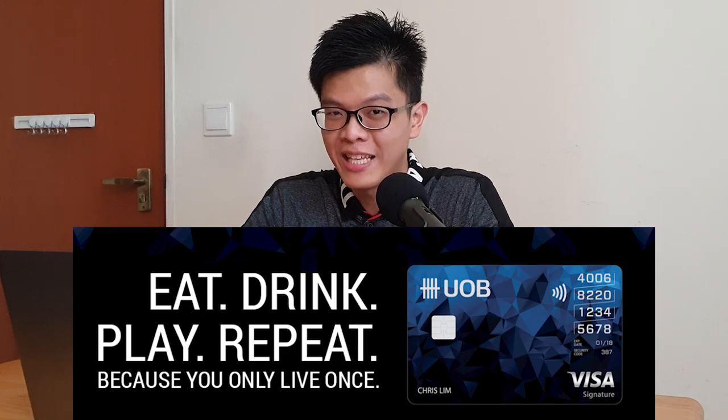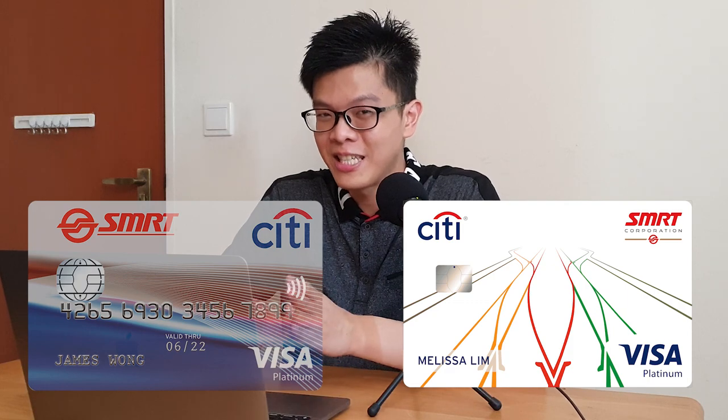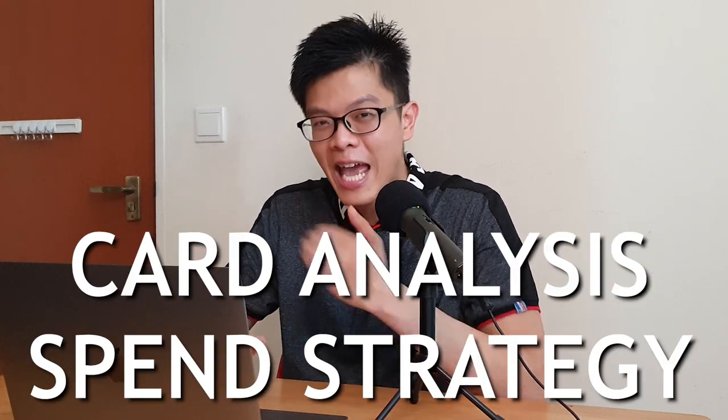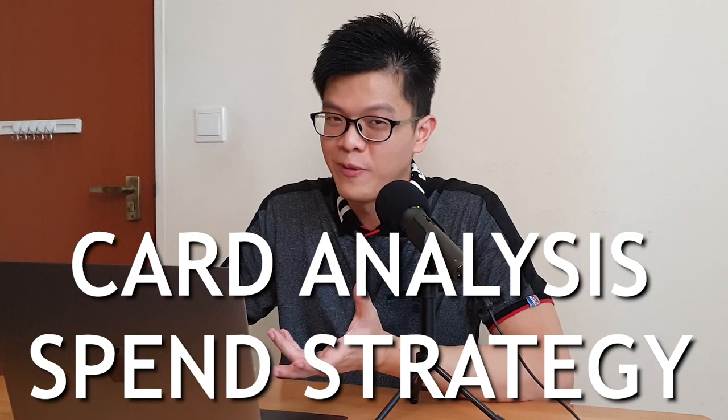Recently the UOB YOLO card has been revamped to form the UOB EVO card, and the Citibank SMRT card has been renamed to the Citi SMRT card with a brand new set of minimum spend requirements. In this video, I'll go through the full analysis and my spending strategies for these two cashback credit cards that come with minimum spend, so that you don't have to.